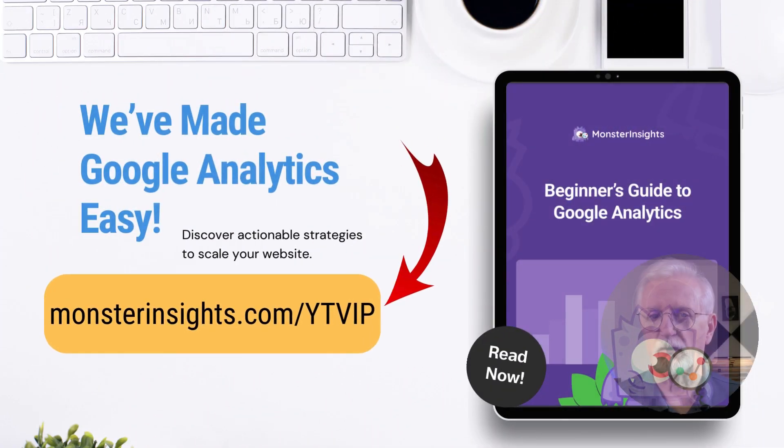Be sure to grab our free beginner's guide that's going to demystify GA4. It's going to explain the key reports and help you understand your site's traffic and a lot more. Just go to monsterinsights.com/YTVIP to download your free copy.